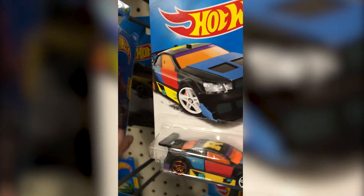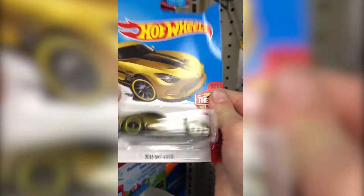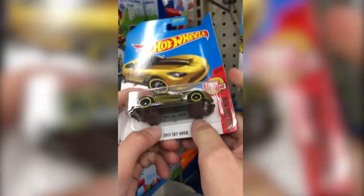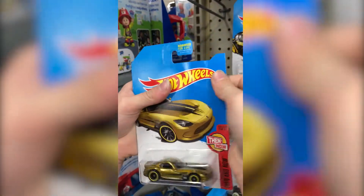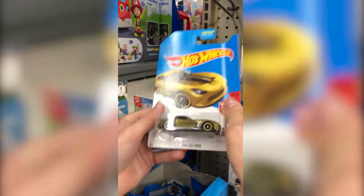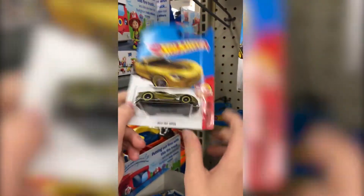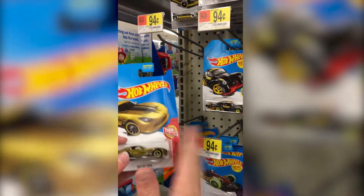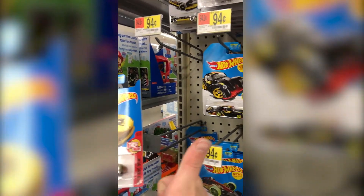Nothing here. Here we go — treasure hunt! Oh wait, it's a super treasure hunt! Yes! It's a little bit bent though. I wish it wasn't bent. You can probably put some books on top of that and unbend it, but man, that's awesome. That's crazy. Okay, so we're going to keep on looking, put this in the buggy, and we're good.